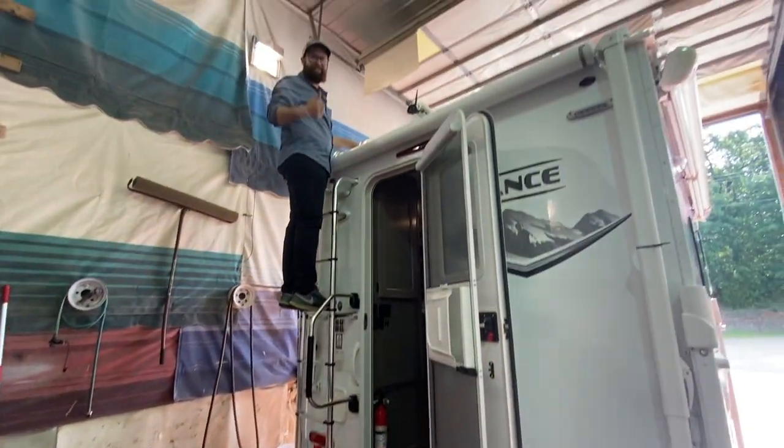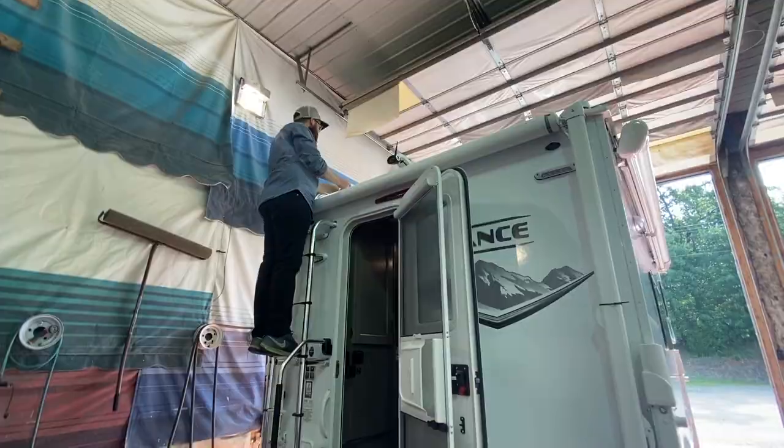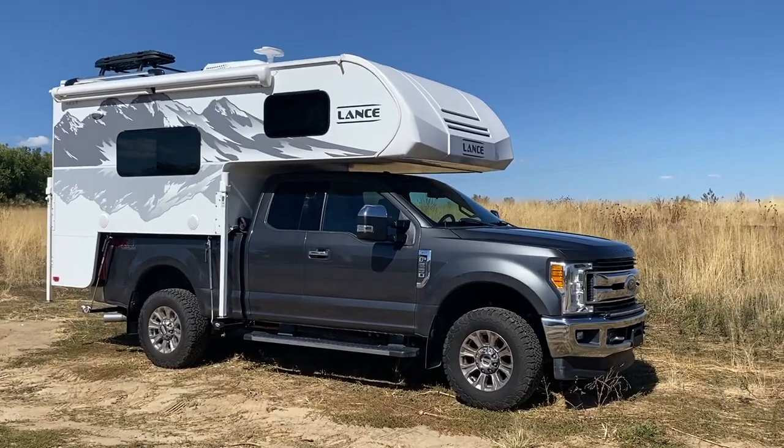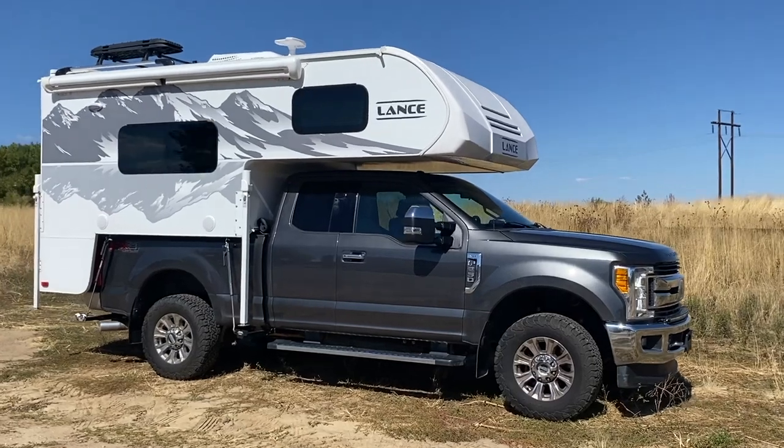After the tech walked us through a thorough inspection and helped load it on the truck, it was ready to hit the road.